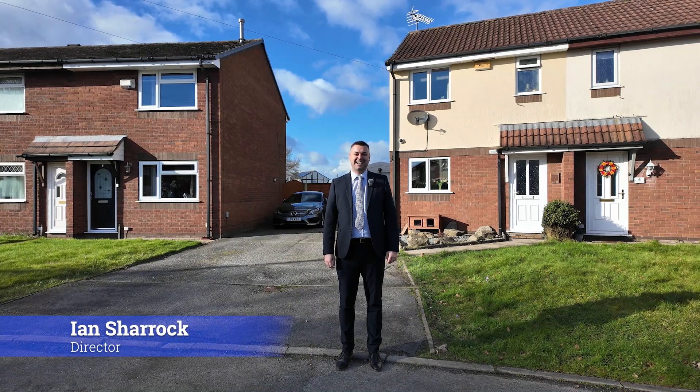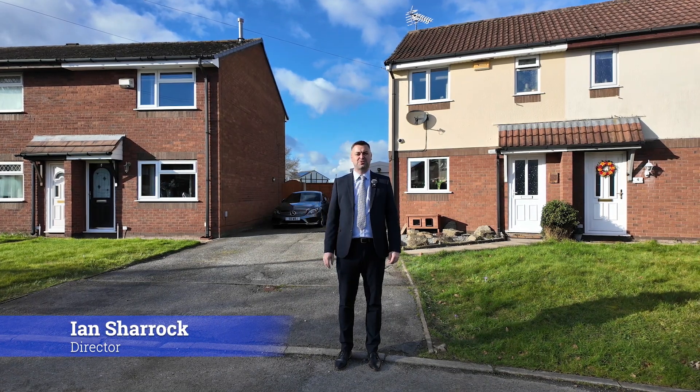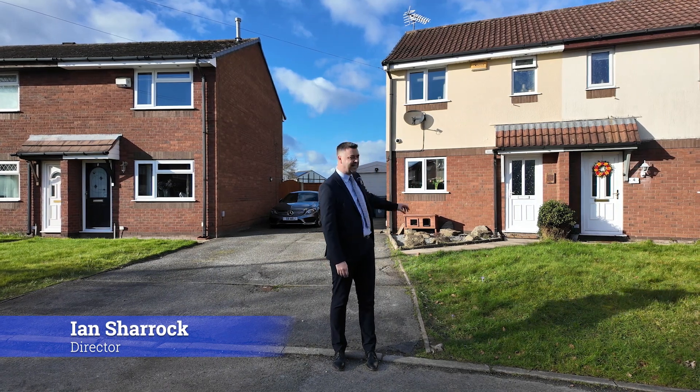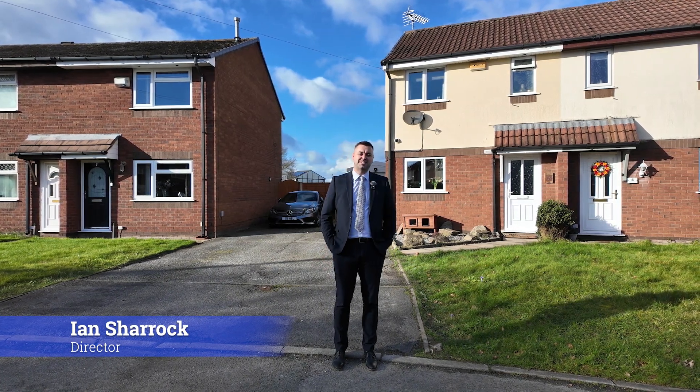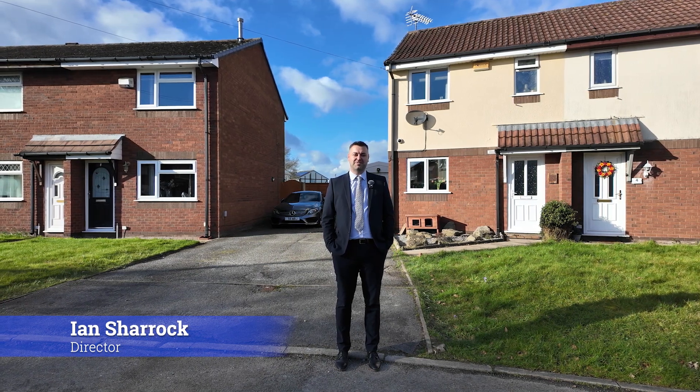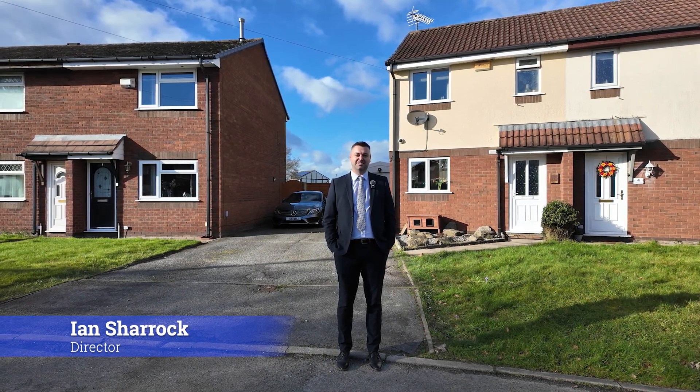Hi everyone, Ian here. I'm here on Ashmore Close just to introduce our latest instruction, which is this property behind me. It's a two-bedroom semi-detached home with a detached garage, a conservatory, and a fantastic garden as well.